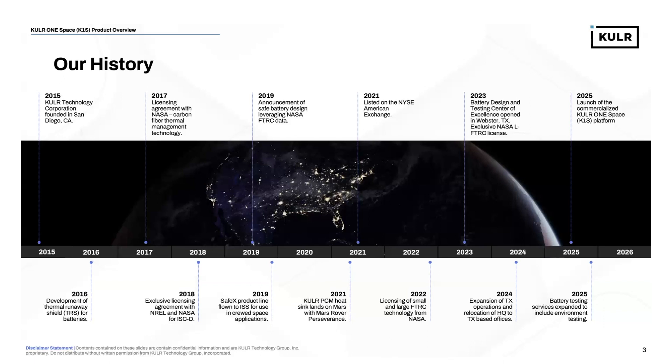In 2024, we relocated our headquarters from our San Diego offices to our new Webster, Texas-based facility, and also expanded our infrastructure for battery design, test, and analysis. Moving into 2025, we are preparing for the launch of our commercialized Cooler One Space platform, which we've already used to support a number of our customers.